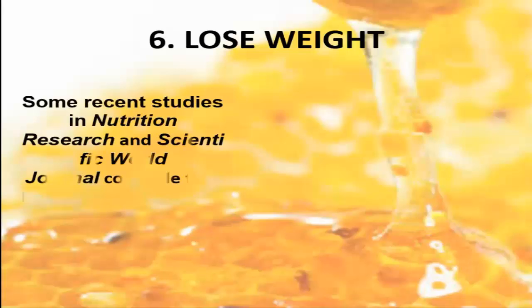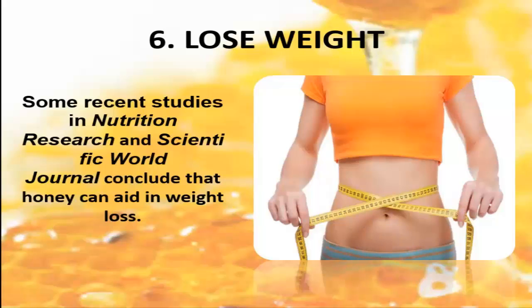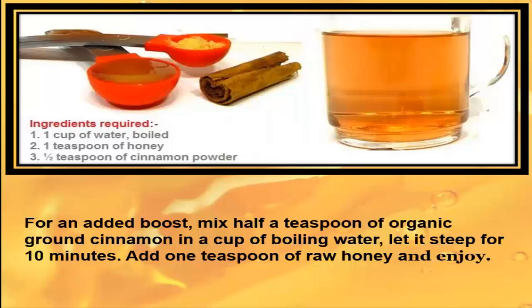6. Lose Weight. Some recent studies in nutrition research and the scientific world journal conclude that honey can aid in weight loss. For an added boost, mix ½ teaspoon of organic ground cinnamon in a cup of boiling water, let it steep for 10 minutes. Add 1 teaspoon of raw honey and enjoy.